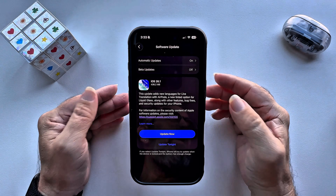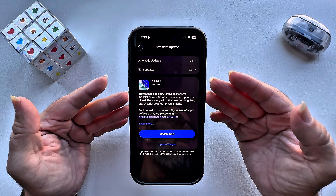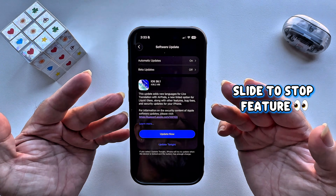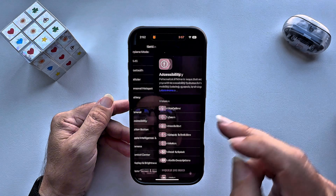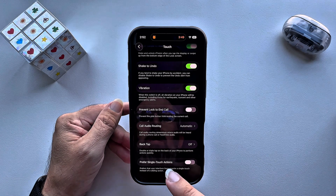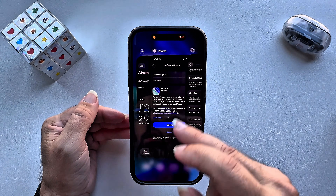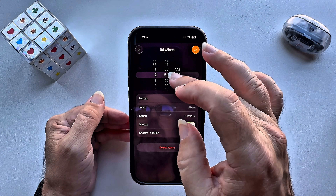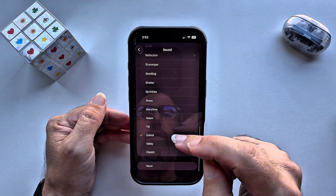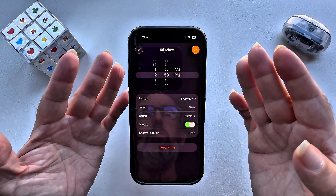The next feature will literally change how you wake up in the morning. There's now a slide to stop for alarms, which is the new feature so you can wake up for real. Half-asleep tap-and-stop is now over — now you have to slide to stop your alarm so you're not running late. Go into Accessibility, then Touch, and scroll all the way to the bottom. You'll see 'Preferred Single Touch Actions' — by default it's turned on once you do the update. Set your alarm, choose your sound, and configure your snooze duration when you set it up.